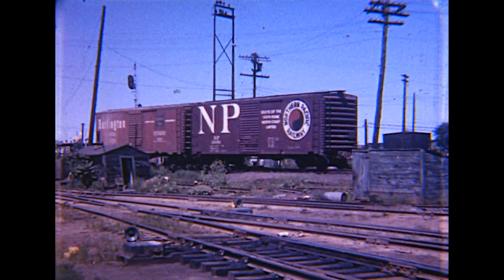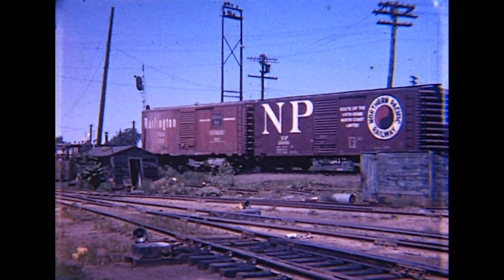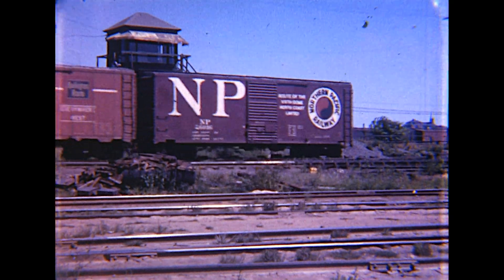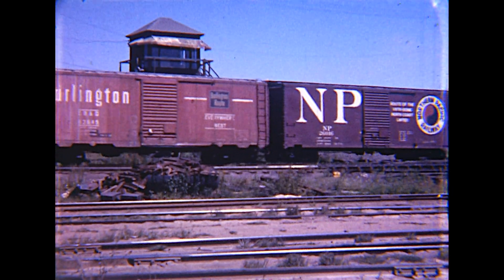We skip over to the Boston Hump Yard, in the Charlestown section of Boston, where cars are being dropped downgrade. A pair of maroon Alco RS units was shoving a cut of cars over the hump.